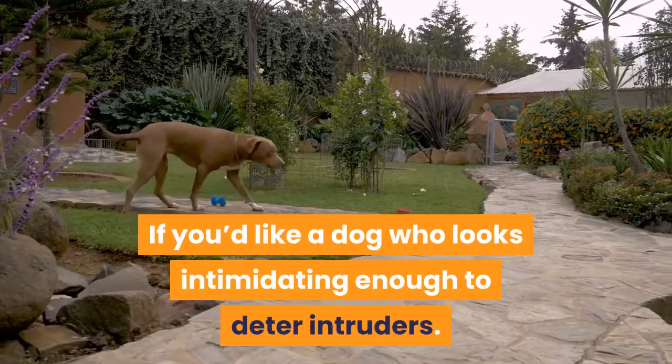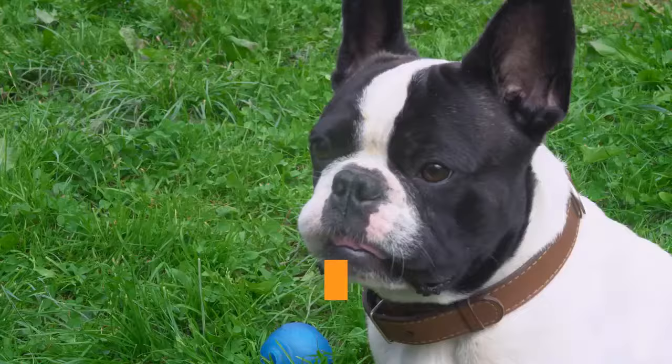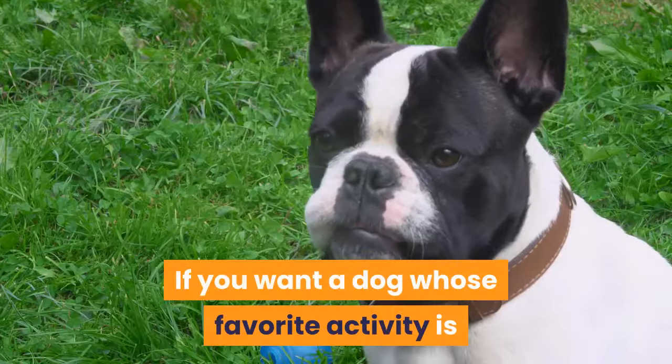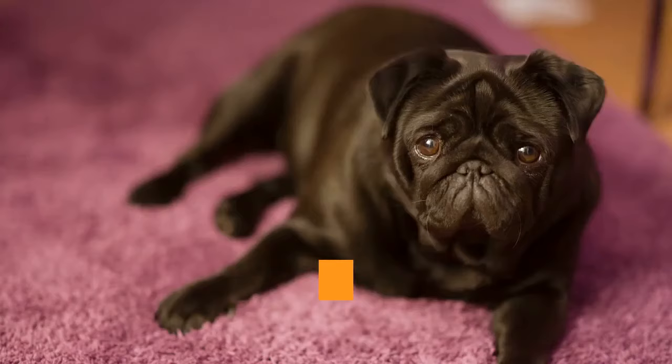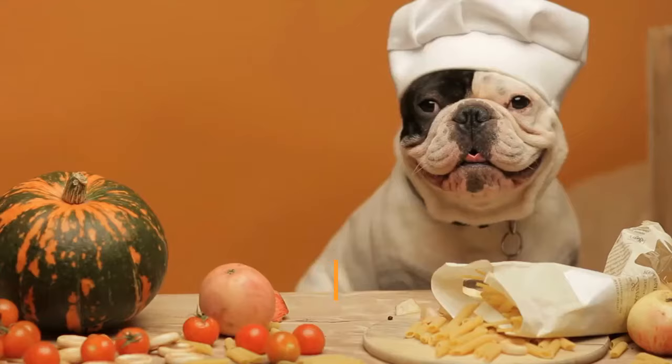An English Bulldog is also right for you if you have room for a medium-sized dog, if you love a heavily wrinkled face, if you don't mind brushing your dog several times a week, if you want a dog whose favorite activity is lounging on his back with all four feet in the air, if a courageous spirit is important to you, or if slow, leisurely walks are your cup of tea.